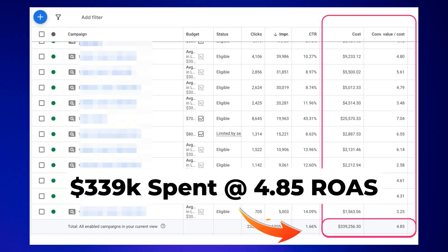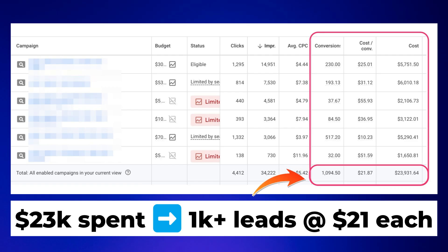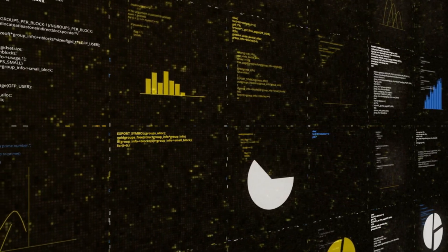I've helped thousands of business owners just like yourself transform their struggling campaigns into profit engines simply by applying a few very simple tweaks. So by the end of this video you'll know exactly what is working right now in 2025, based on real data not theory, so you can get an edge over your competition.